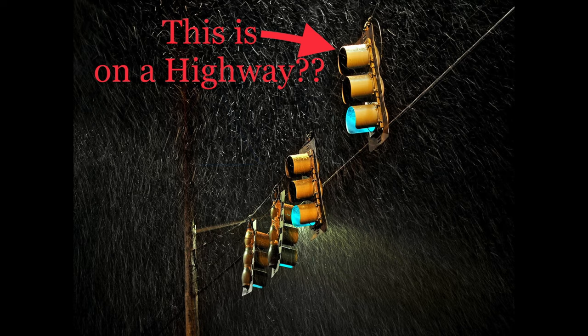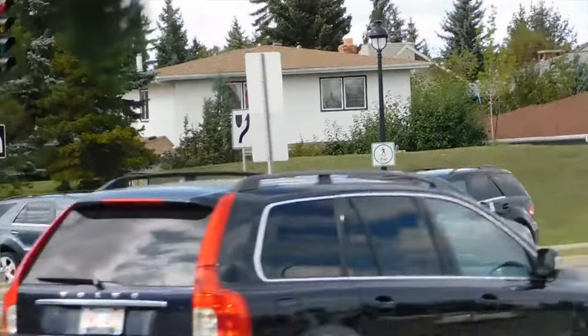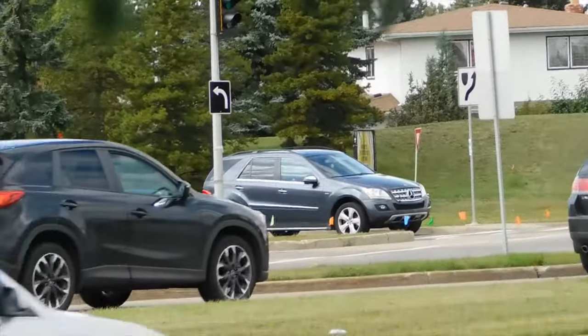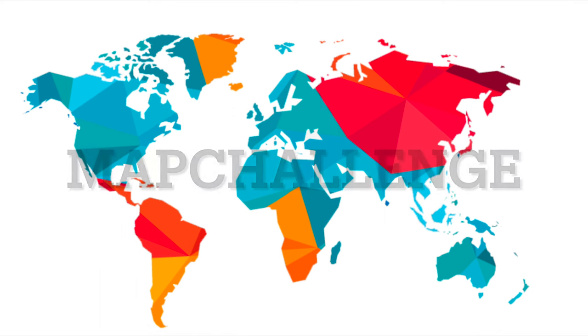And do some people have addresses that are right on the highway? Are people's houses or driveways right on the highway? Welcome to MapChallenge, and today we're looking at interstates that have driveways and stoplights.